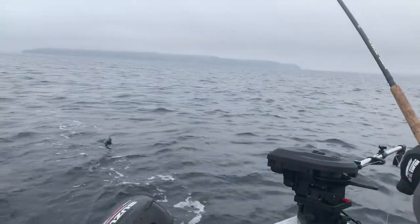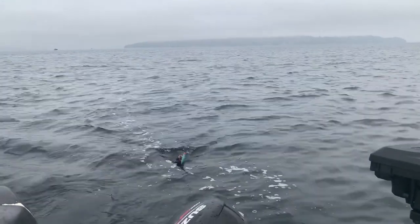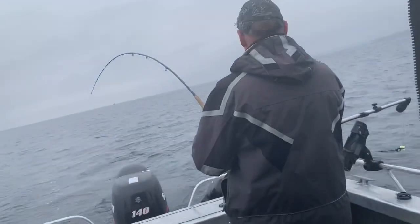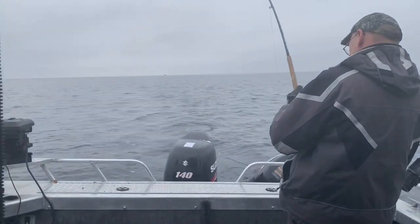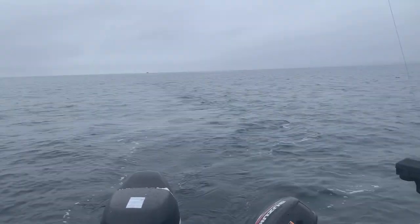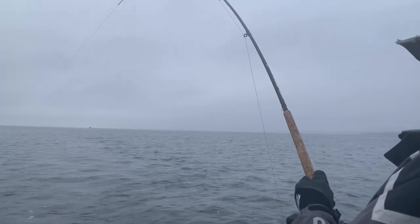No underwater pictures today. We have a salmon on — not on board yet, but just bringing it in. Need to trim the lines and hit it. Good old 639!